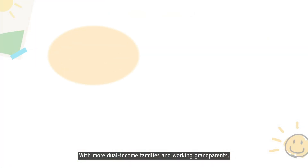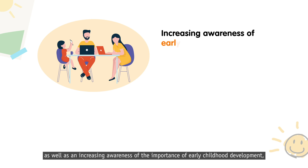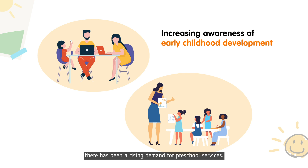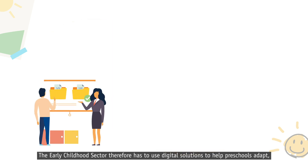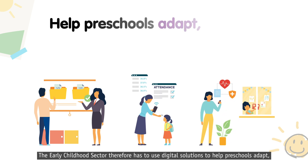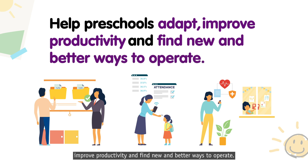With more dual-income families and working grandparents, as well as an increasing awareness of the importance of early childhood development, there has been a rising demand for preschool services. The early childhood sector, therefore, has to use digital solutions to help preschools adapt, improve productivity and find new and better ways to operate.